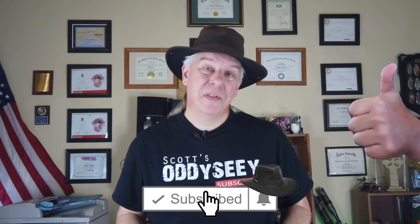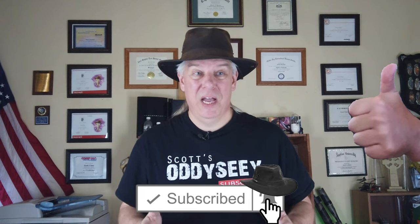Welcome back. If you've watched my videos before, thank you for your patronage. And if you're new to Scott's Odyssey, welcome aboard. Give a click on that like and make sure you also click that subscribe to support the channel.